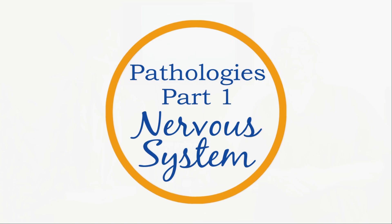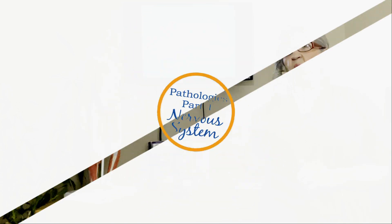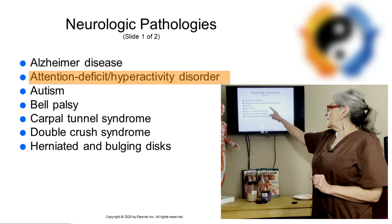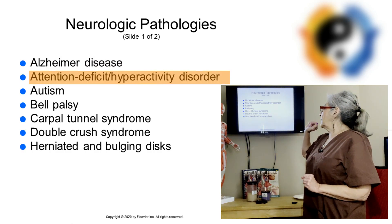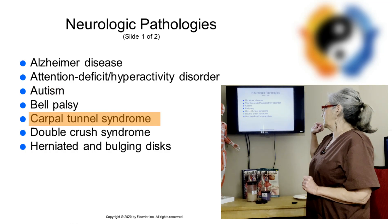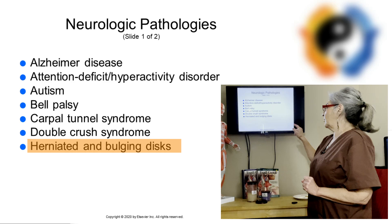Hello massage nurses. Today I'm going to be doing the pathologies for the nervous system, part one. I'm going to be talking about Alzheimer's disease, attention deficit hyperactivity disorder, autism, Bell's Palsy, carpal tunnel syndrome, double crush syndrome, and herniated and bulging discs.